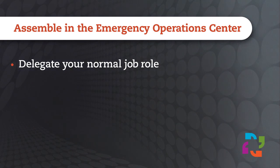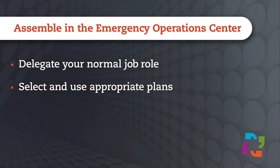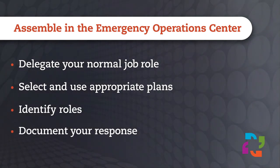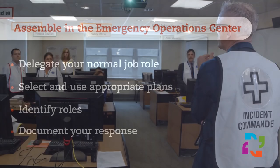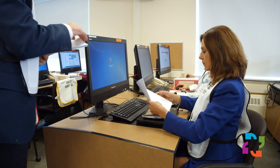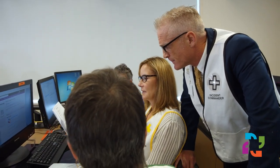Working as an incident management team member certainly takes practice, but as an everyday leader, you are well suited for the role — you solve problems constantly, and this event is just that much more complex. After you delegate your normal job duties to a trusted colleague, be sure to select the appropriate emergency operations plan and familiarize yourself with your role on the incident management team. The incident commander or leader will identify team roles, set overarching goals and objectives, determine meeting times, and approve all internal and external communications.